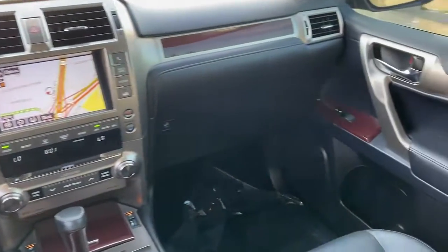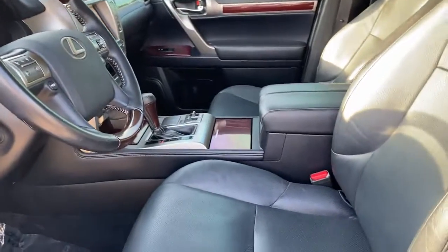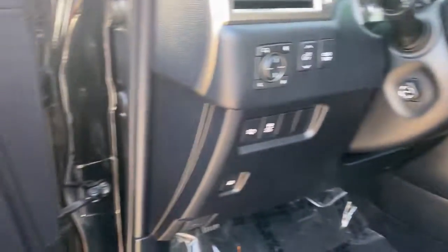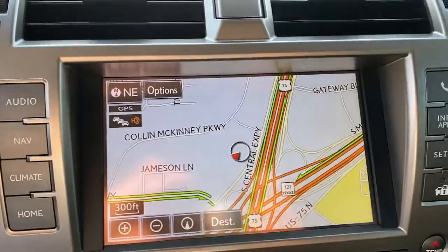The following are some of this vehicle's highlighted options: navigation system, moonroof, keyless entry, backup camera, power passenger seat, aluminum wheels, third row seat, blind spot monitor, dual zone AC, Bluetooth.